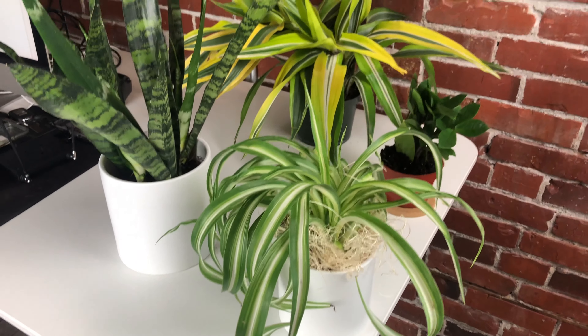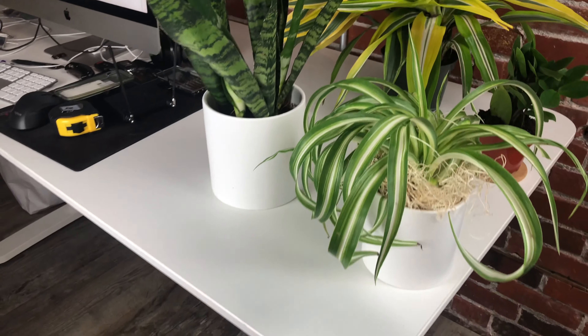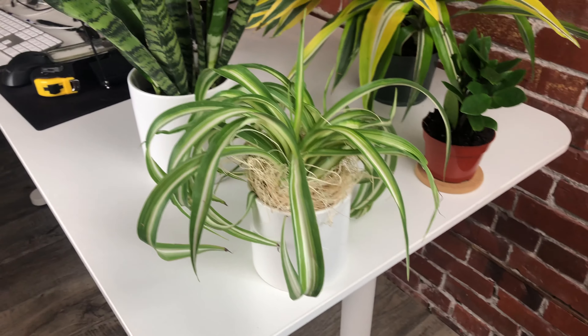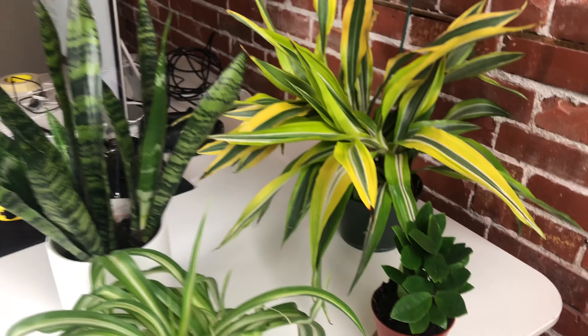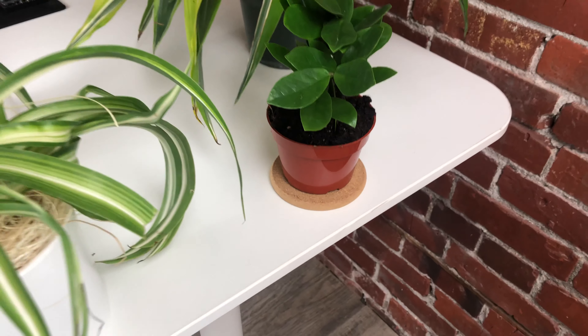Hey, Scott here. You can see how these plants just turned out fantastic. I ordered these all online from Amazon. You can see the spider plant, the snake plant, the dracaena — I'm not sure how to pronounce that one exactly — and then the ZZ plant. It's small, but it all turned out really cute.